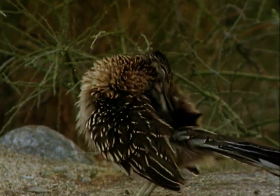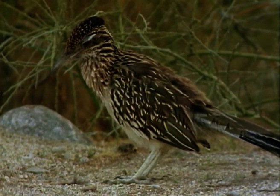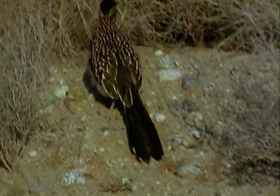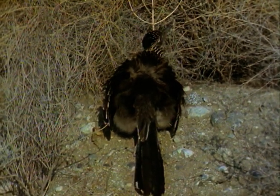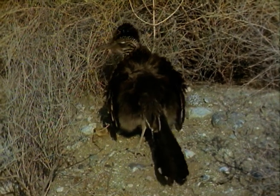The opposite of the slow tortoise is the swift roadrunner. During the chilly desert nights, the roadrunner's temperature drops by several degrees to conserve vital energy. As the sun rises, the roadrunner basks like a reptile to regain lost heat, without drawing on its stores of body fat. It arches its wings forward to expose a black downy patch on its back — the patch absorbs heat quickly and speeds up the warming of its muscles.